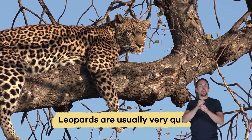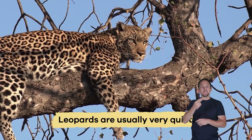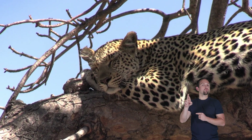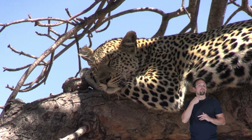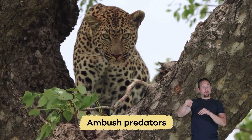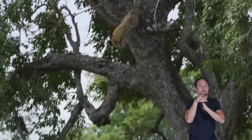Unlike lions that roar loudly, leopards are usually very quiet. They make soft sounds like growls, purrs, and hisses. Sometimes you can hear a soft growl or a gentle purr as they rest in the trees. This helps them stay hidden, which is essential because they are ambush predators — they surprise their prey instead of chasing it for a long time.